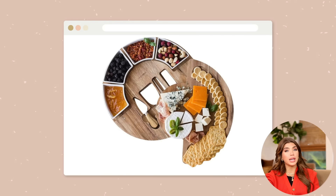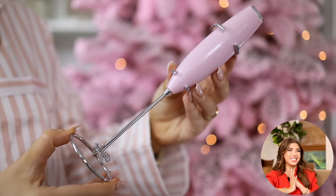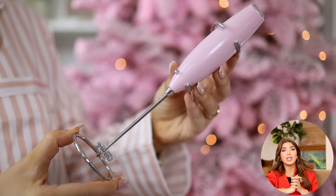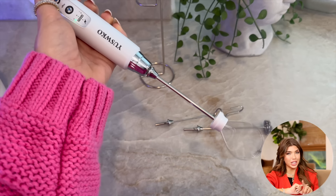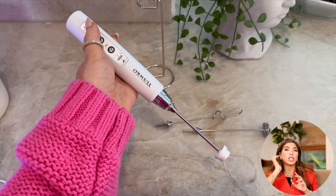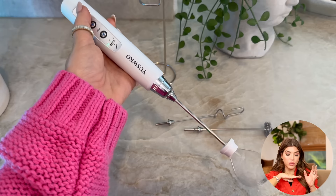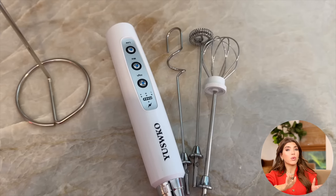Speaking of gift season, a charcuterie board makes a great gift — whether you have a wine lover on your list or it makes a really nice hostess gift. This is a popular one: it's round and has a relatively small footprint because the utensils are stored underneath the cheese board. My milk frother that I've talked about for five years is going to be included in the sale. I recently picked up a new rechargeable one — I use mine so often, like three times a day, that I was changing batteries a lot. The new one is rechargeable and came with three different attachments.